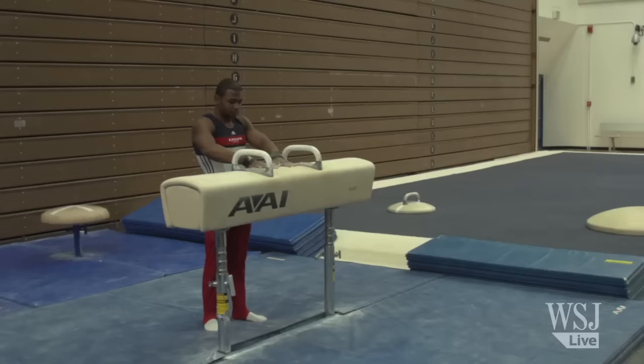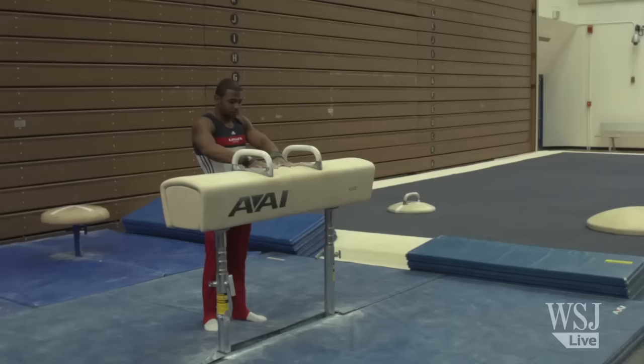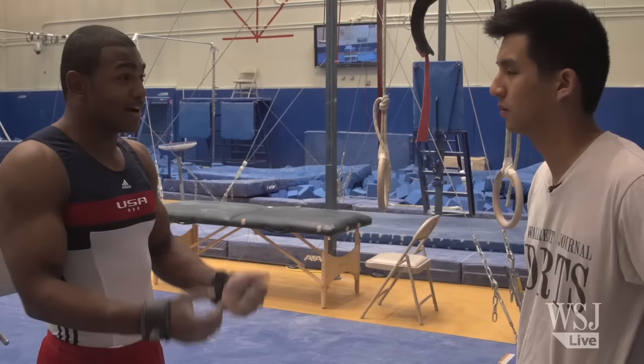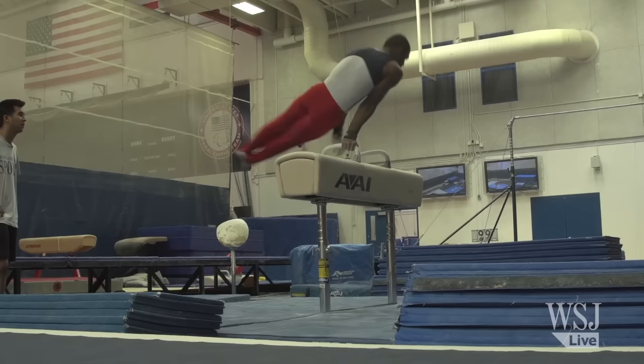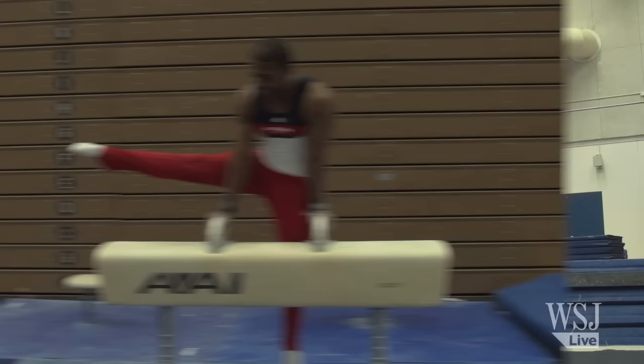After resting my arms on the floor exercise, it was time to head to the pommel horse — one of the hardest events. You have to balance on the narrow pommel horse and keep up your strength while maintaining your rhythm and holding yourself up. It's important. That was something I definitely could not do.